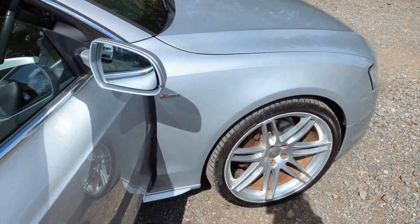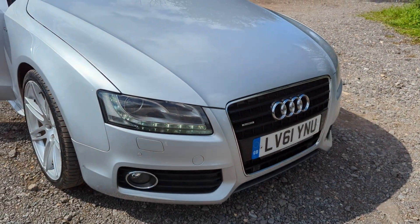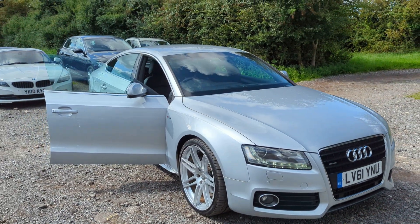Lovely V6 purring away — such a cracking engine that. And there it is, our 2012 Audi A5 S line.